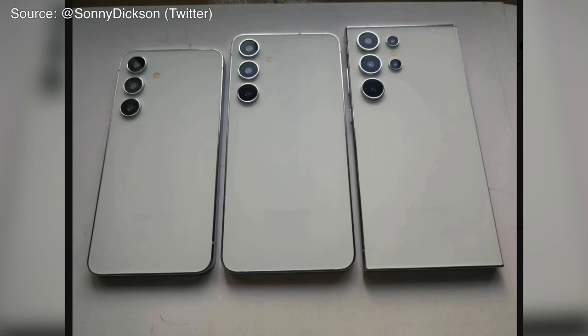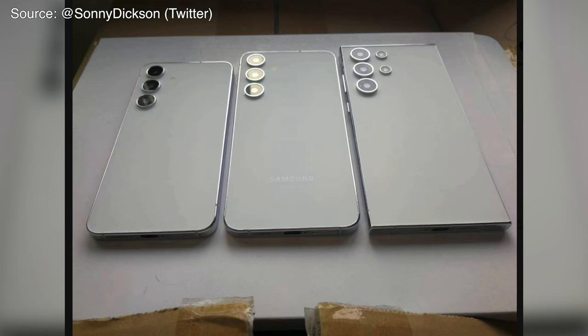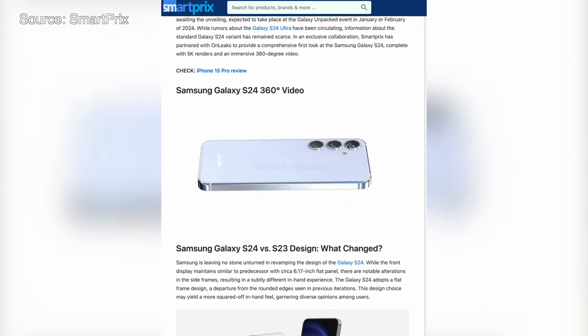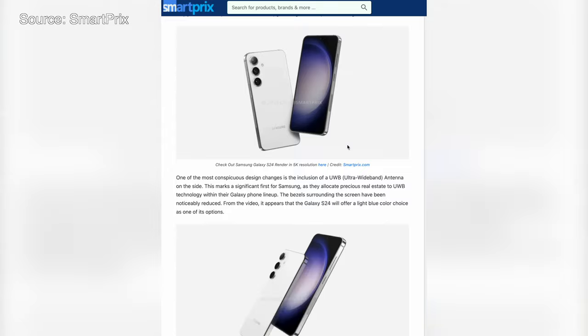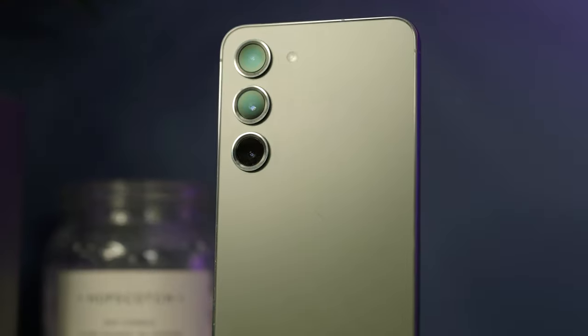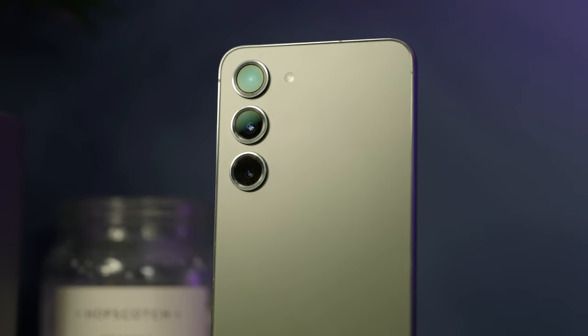Rumours and leaks have suggested we'll see a device with a flatter frame but a similar design to the S23, and 120Hz refresh rate displays that can go down as low as 1Hz, unlike the S23 which bottoms out at a much higher rate. It's also been claimed that Samsung is going to split chipsets like they did with older models — so the Snapdragon 8 Gen 3 in US models, but European models will get the Exynos chip. It'll run Android 14 with One UI 6, but the S23 already has that, and it's likely to have a three-camera system very similar to the S23 — so really, if rumours are accurate, that's not a massive change.